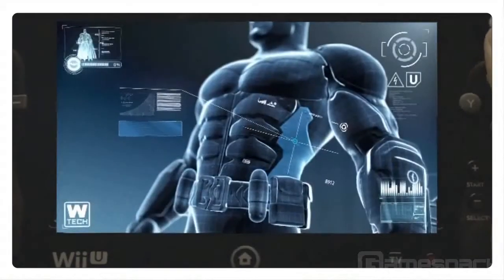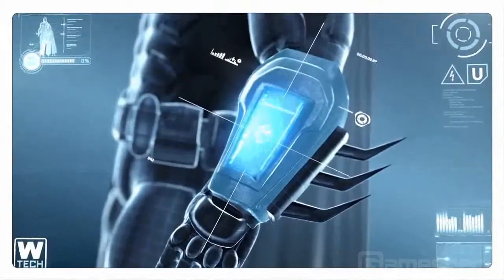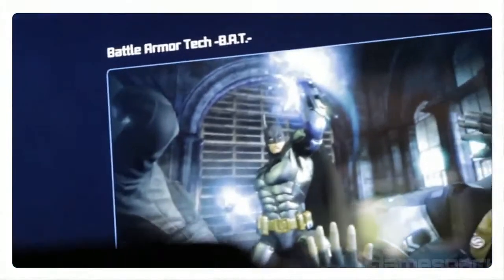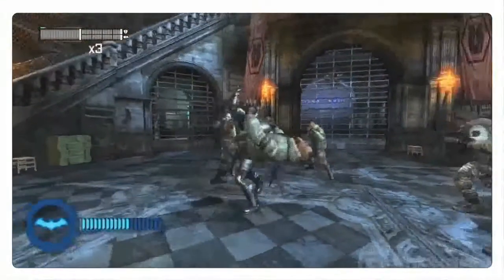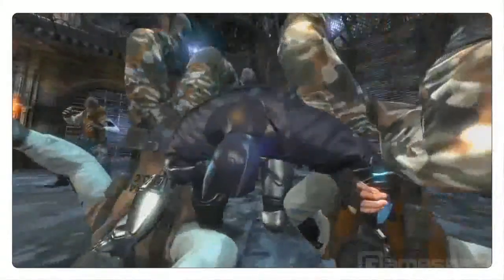The new armour that both Batman and Catwoman will be wearing in this version of Batman Arkham City Armored Edition has many powers. The first and most important will help them in combat with the new BAT mode — Battle Armored Tech. Essentially, you gather kinetic energy as you fight, and when your gauge is full you can release it in combat and unleash fury upon the thugs or enemies.